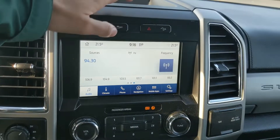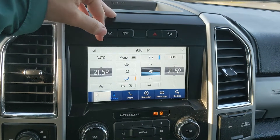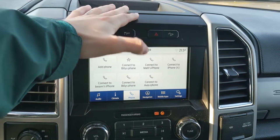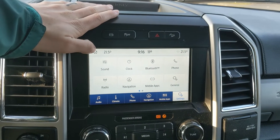Moving on to your center infotainment screen, which is radio, Sirius, CD, and Bluetooth capable, so you have plenty of options there. Digital climate controls with dual-zone front climate and heated steering wheel. Bluetooth phone controls. Navigation screens here, hopefully not going to get lost. Whatever apps you may have installed, and settings for your screen and some other features around your vehicle.